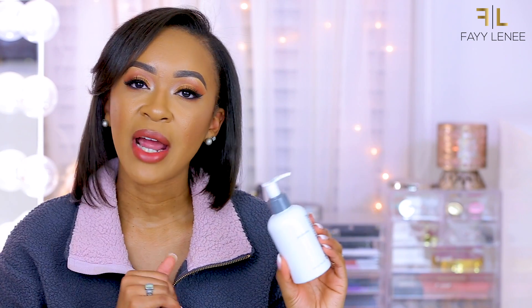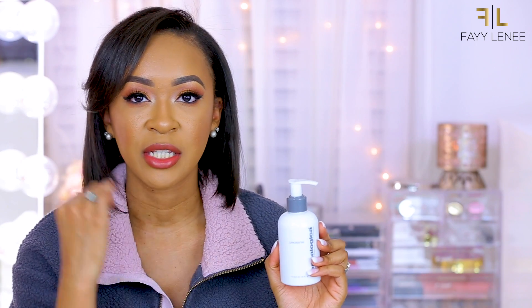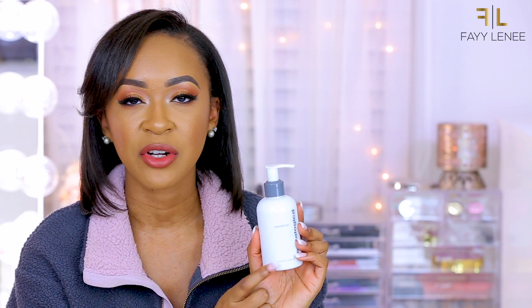Next up I have three skincare products, and the first two are from the brand Dermalogica. This one is the Dermalogica Pre Cleanse, which I have heard a lot of people say really amazing things about. Whenever I cleanse my skin, I always like to go in with an oil first just to break down all the makeup and really cleanse everything off of my face before I go in with my cleanser. I was previously using one by Neutrogena that I ran out of, so I decided to pull this one out and try it.